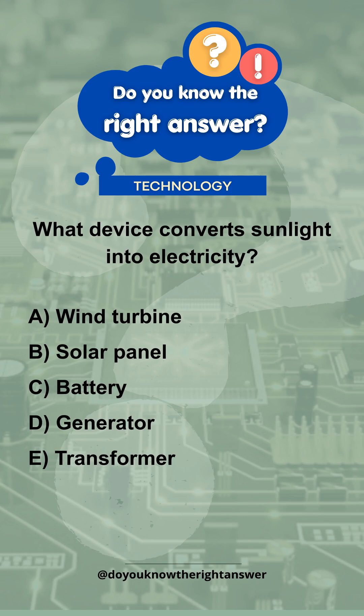What device converts sunlight into electricity? A. Wind turbine. B. Solar panel. C. Battery. D. Generator. E. Transformer.